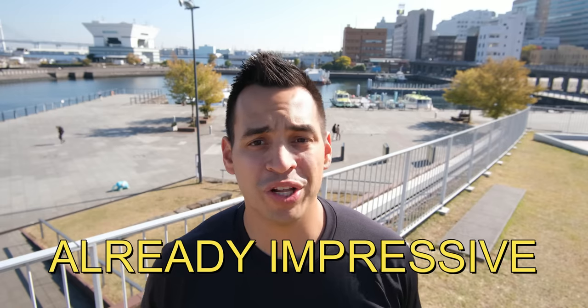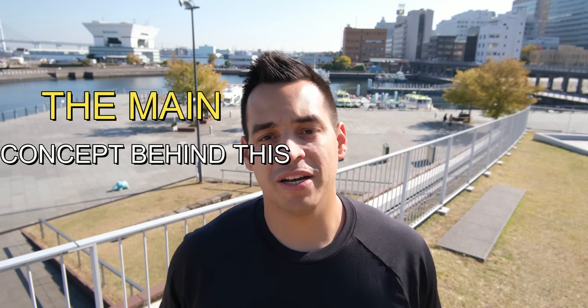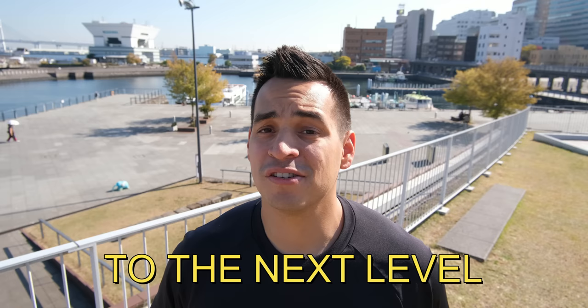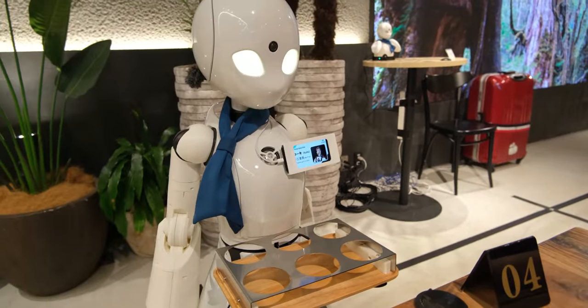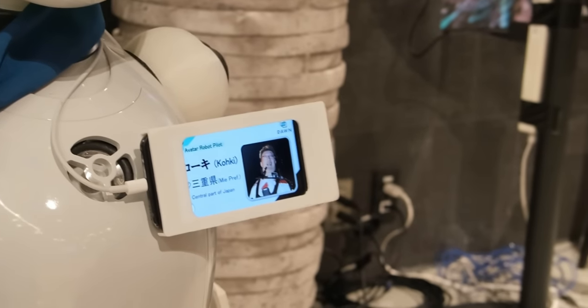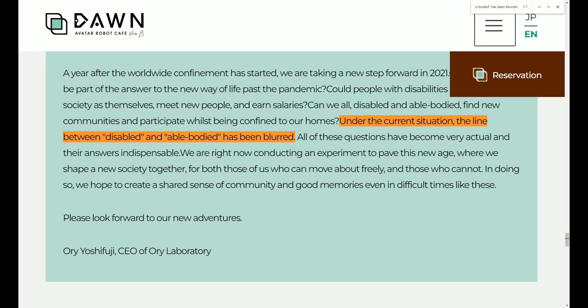But as if the restaurant wasn't already impressive, the main concept behind this place will certainly elevate your respect to the next level. If you go to the cafe's website and read their mission statement, you'll understand why all the servers are operating with robots instead of serving you in person. That's because the main goal of this restaurant is to give people with severe disabilities a chance to live an everyday life. As their company's mission states, their hope is to create a world where the disabled can intertwine naturally with able-bodied individuals. Now, if that isn't one of the most heartwarming business models behind a company, I don't know what is.